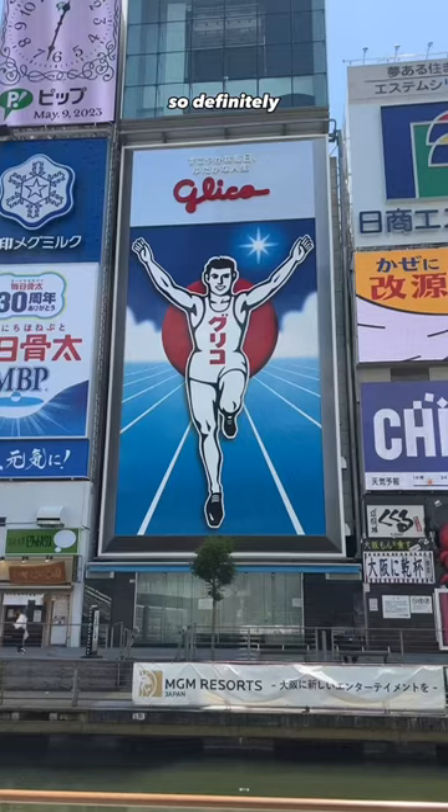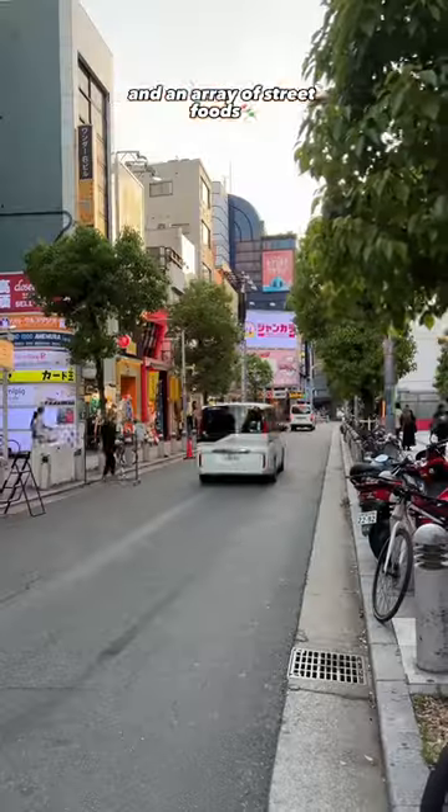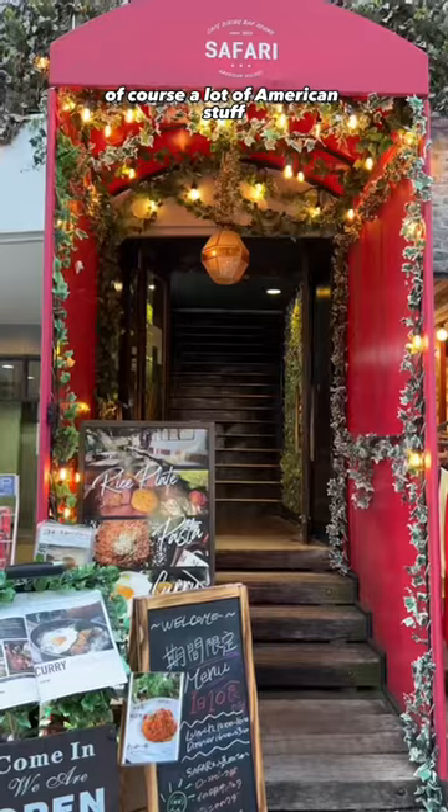This is 5 things to do in Osaka, Japan. Osaka is Japan's kitchen, so definitely Dotonburi is a must for shopping and an array of street foods. And if you feel like a little stroll, Amerikamura is also around the corner — of course, a lot of American stuff.